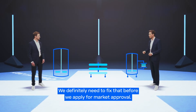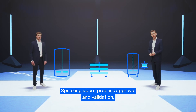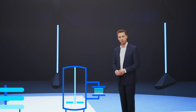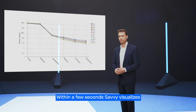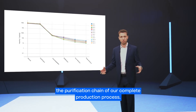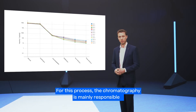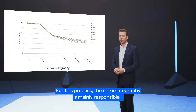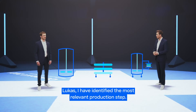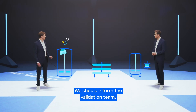We definitely need to fix that before we apply for market approval. Speaking about process approval and validation, we must not forget to check the impurity clearance of our process. Within a few seconds, Savvy visualizes the purification chain of our complete production process, and you can identify which unit operation is most important. For this process, the chromatography is mainly responsible for purifying the product. Lukas, I have identified the most relevant production step — we should inform the validation team.